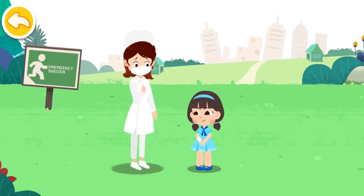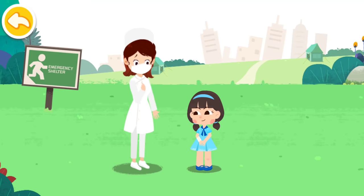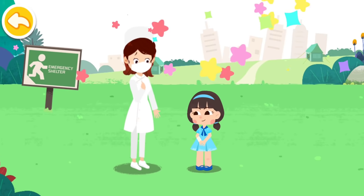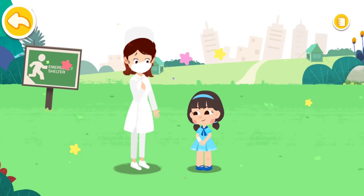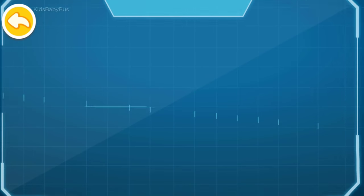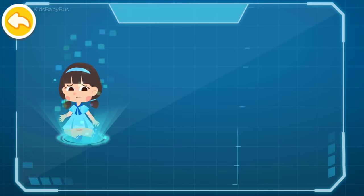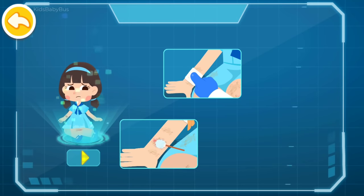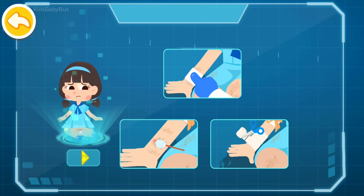It's still quite dangerous at the moment. Stay in the emergency shelter and don't run around. How should we perform first aid for forearm bleeding? Let's review: 1. Apply pressure to stop bleeding. 2. Ask a doctor for wound cleaning and disinfection. 3. Wrap the wound.